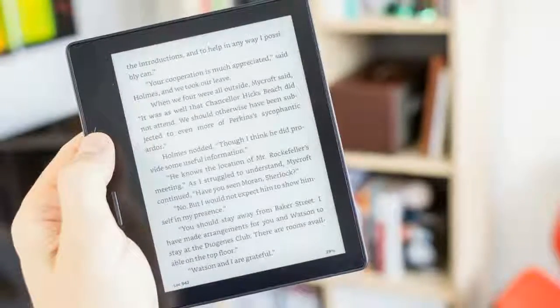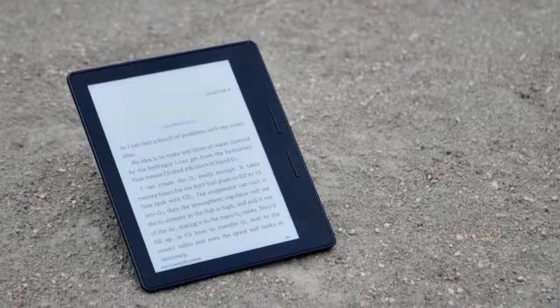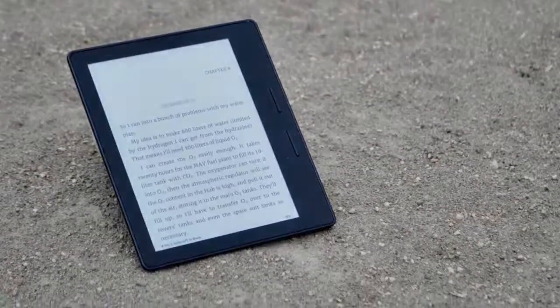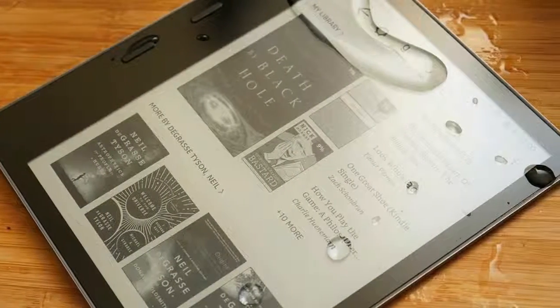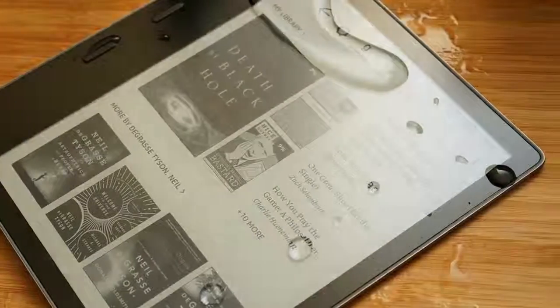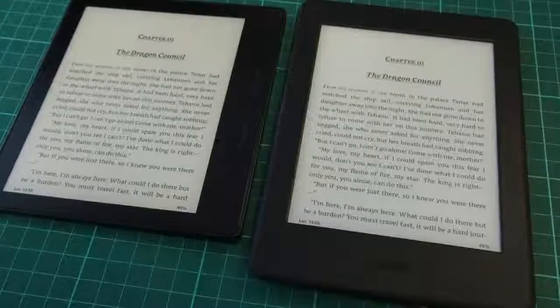Also new is that the screen highlights automatic brightness so it can respond to environmental lighting. The new design foregoes the battery case from the older Oasis — instead there's now one battery inside the device, and it still lasts weeks according to Amazon. The Oasis no longer comes with a case at all, so you have to purchase one separately.